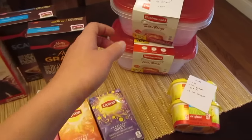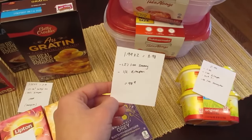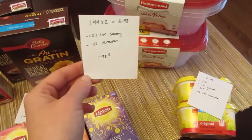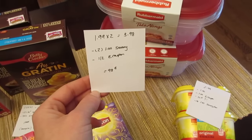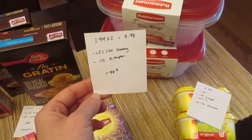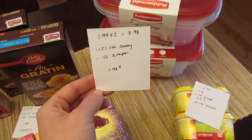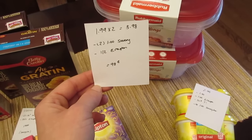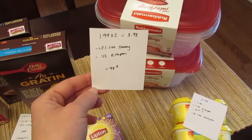The other Rubbermaid deal is on the take-alongs — the two-count deep rectangle, eight-cup size. Just be careful because some of them are not the $1.99; some are more expensive. Two of them would be $3.98. We have $1 coupons from the Savory magazine — it's a Stop and Shop magazine but it's a manufacturer's coupon so you can use it. If you don't have that, there's a $1 off of $2 in today's insert and a $1 off of $2 eCoupon, so it ends up being $0.98 — basically $0.50 each.